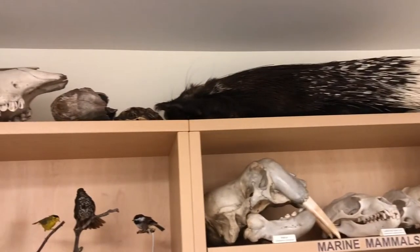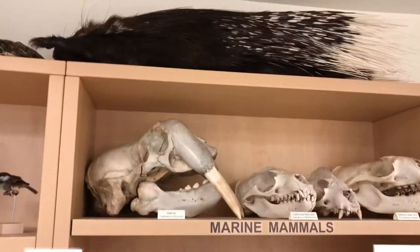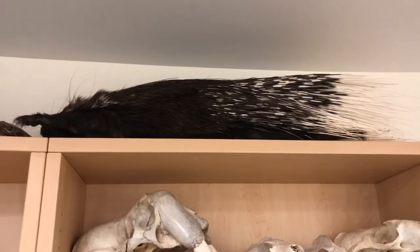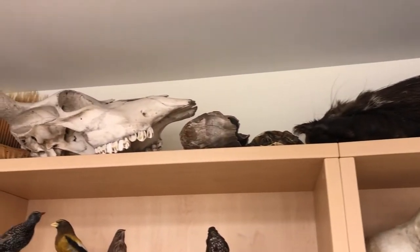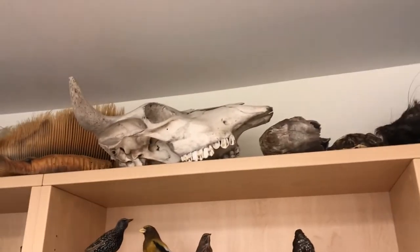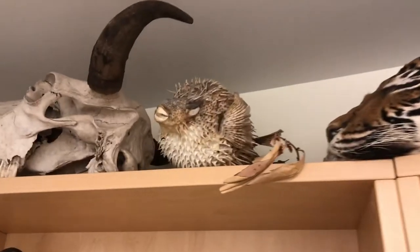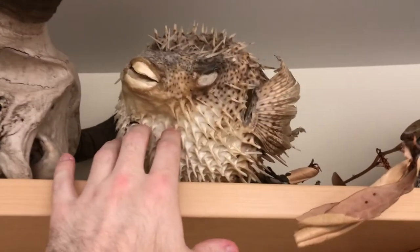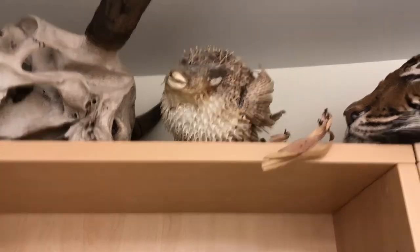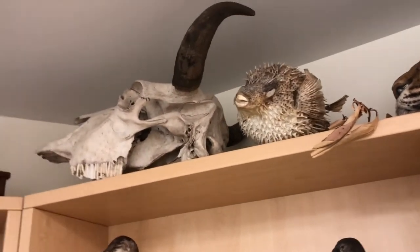Up here we kind of have just a bunch of cool stuff that doesn't quite fit in other spots. Like this is an Indian crested porcupine donated to us by the Point Defiance Zoo. We do have a partnership with the zoo and they will donate some of their animals once they pass away to be used for learning specimens. This is a really cool one — this is a puffer fish. It's kind of dry and blown up and then I think paper mache-ed on the inside so it kept its form. Really cool to see a puffer fish blown up as a specimen.